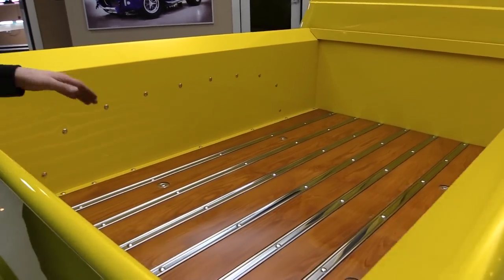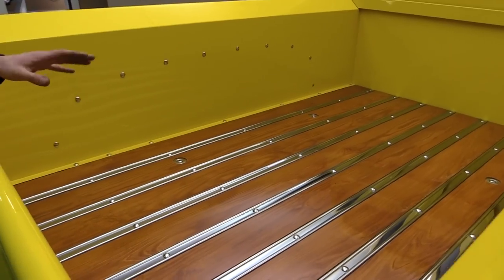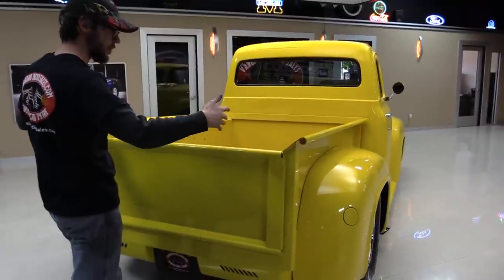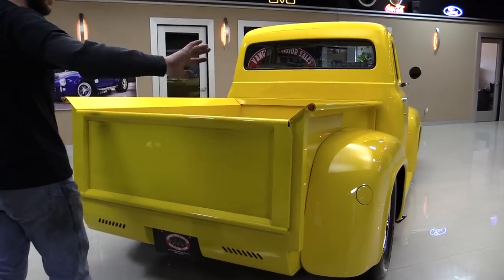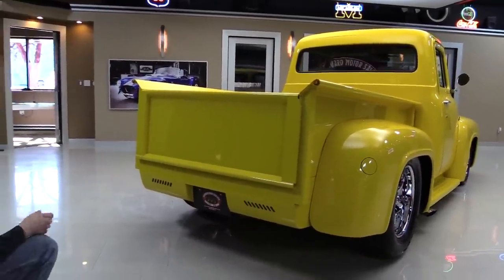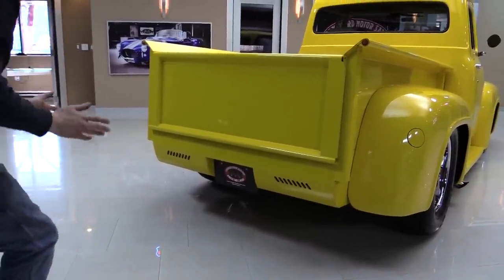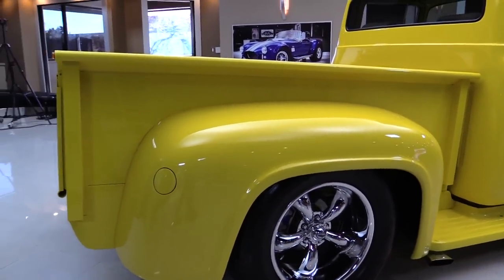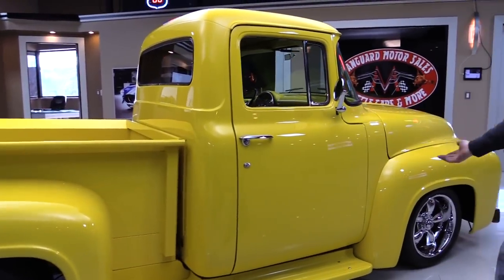The paint back here is absolutely gorgeous, and one of the real reasons to own one of these older trucks is the wood bed — when it's done this pretty, you just can't beat it. The wheel well bolts on the side of the bed box are all chromed, done really nice. It has a roll pan — essentially a rear bumper delete — and you've got your tail lights Frenched in there where you really can't see them, and the license plate is recessed as well.